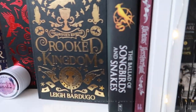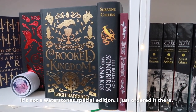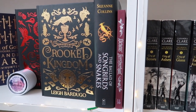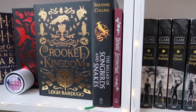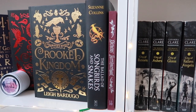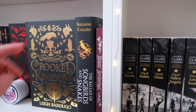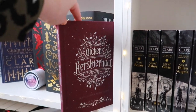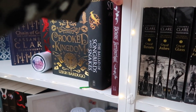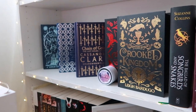Then we have The Ballad of Songbirds and Snakes, also a Waterstones special edition, but it arrived damaged. Because of COVID it was very hard to exchange, so they ended up just refunding some of my money. It was still a great read, so that's what matters. And I have this Dickens Christmas story that I read for a read-along — it was so cute. It's kind of there because I don't know where else to put it.